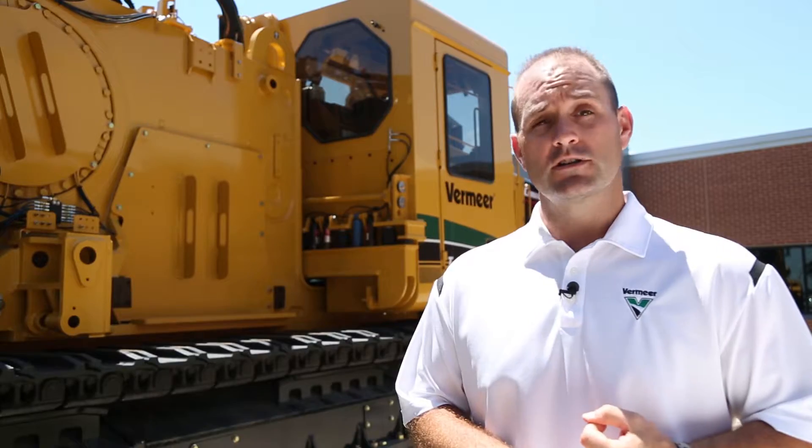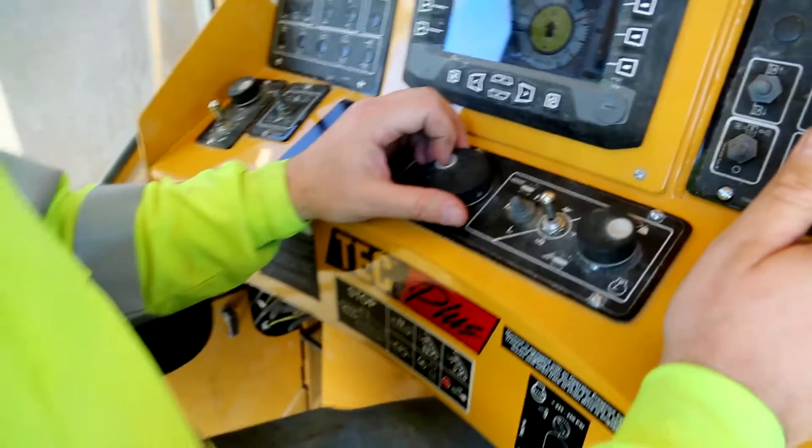My name is Patrick Robinson with Vermeer Corporation. To many mining and quarrying customers, safety is the top priority. Today I'm going to talk to you about some of the safety features on the Vermeer Terrain Leveler Surface Excavation Machine.